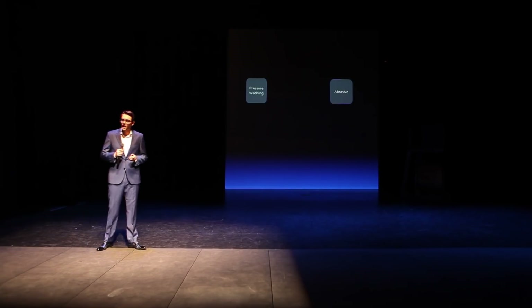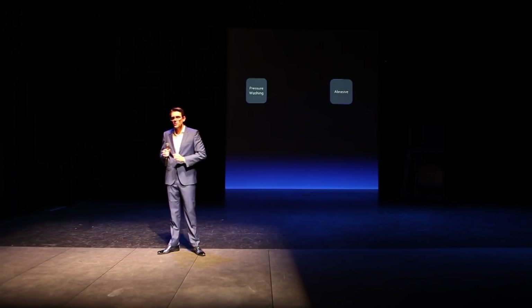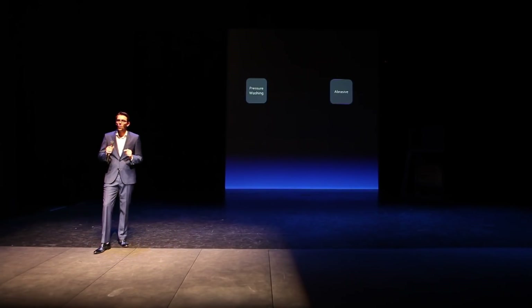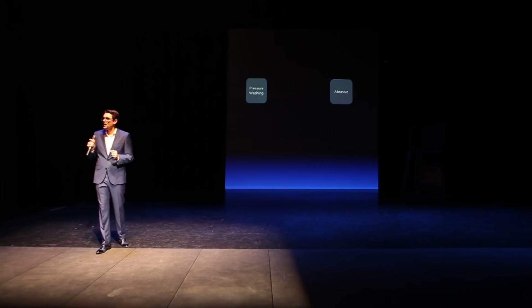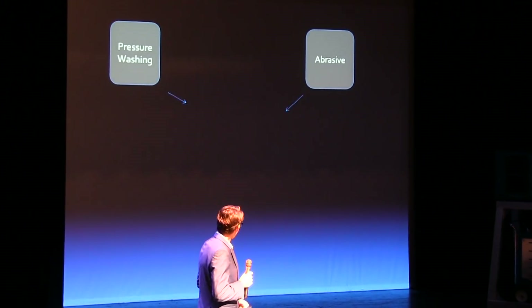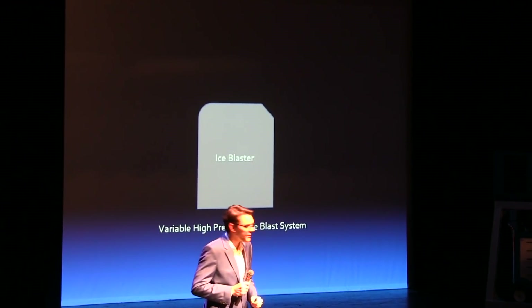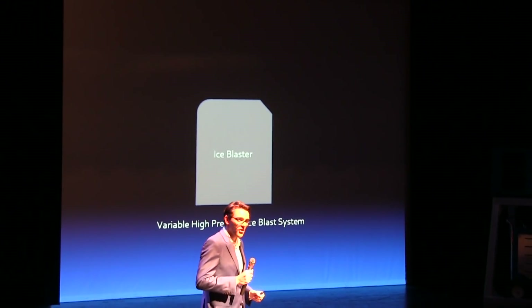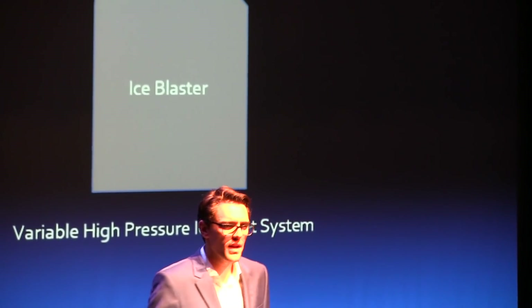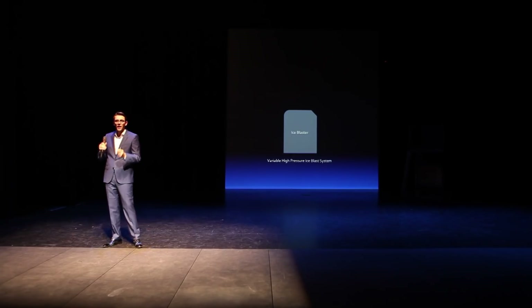So when we launched the Ice Storm 90, we were able to do a bunch of different things. We did some things that a high-pressure power washer did, some things that abrasive blasting did, some things that dry ice blasting did. But in order to be more effective, we needed to blast at higher pressures. So in launching this new product today — our new variable high-pressure ice blast system — we're able to go from 180 to 200 psi. That allows us to be much more effective when it comes to more pressure washing applications, more abrasive, and even more dry ice applications.